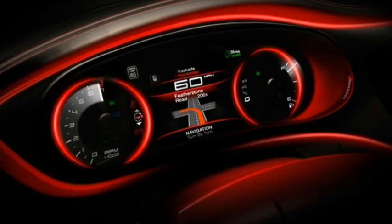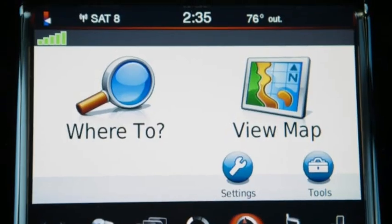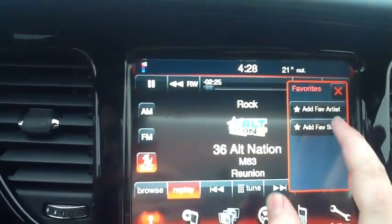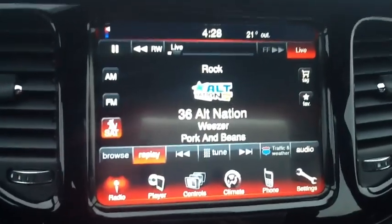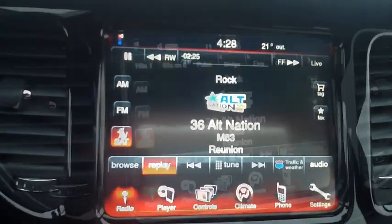A 7 inch TFT vehicle information center. Accent it with LED ambient lighting — a feature from the future. Fuel efficiency display, Garmin navigation, free SiriusXM Travel Link, free SiriusXM satellite radio. Sirius replay — seriously, record live radio on a hard drive.